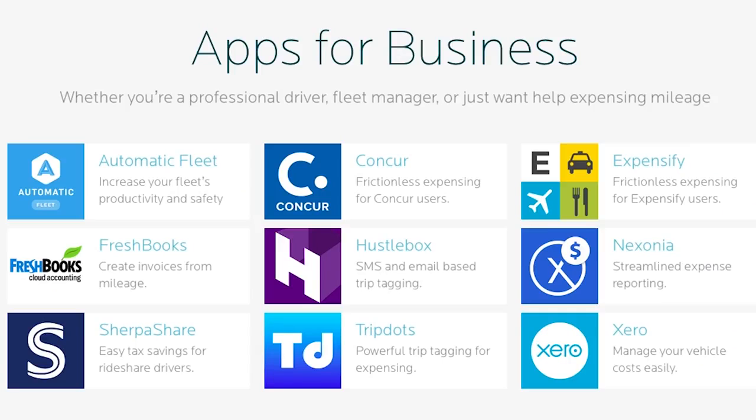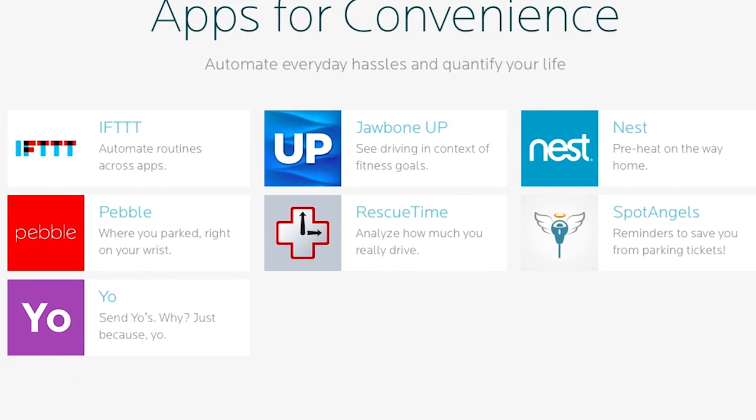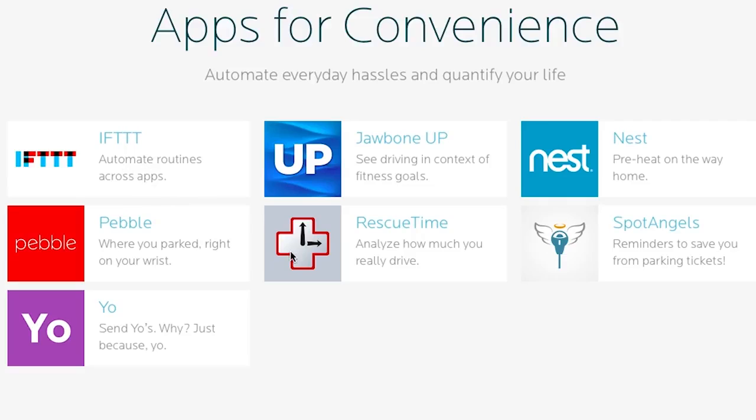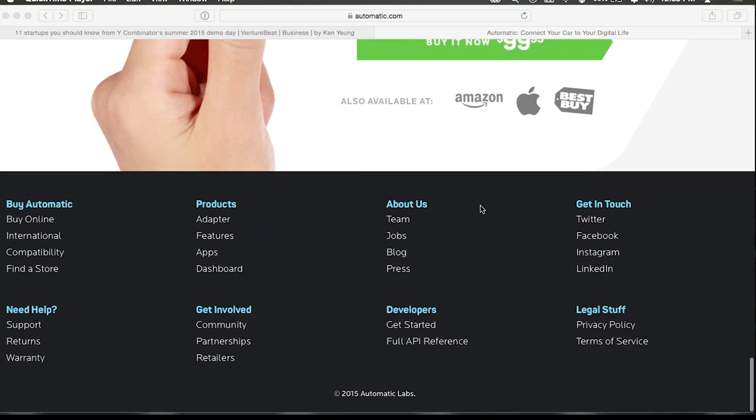One of the biggest apps you might want to use, especially if you're a business traveler, is the Concur app, which helps you track your expenses. If you drive for a living, it will automatically fill out your Concur travel log, so your expenses are just that much easier to do — I think that's probably a killer feature if you drive for your job. There are also apps for convenience: IFTTT, Nest, Jawbone — you can see your driving in context of fitness goals — and Pebble, where you can see your car's location on your wrist. There are a lot of apps, and if you go to automatic.com, you're going to find more.